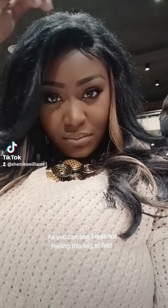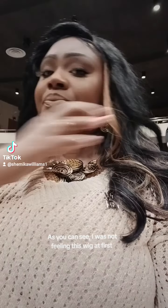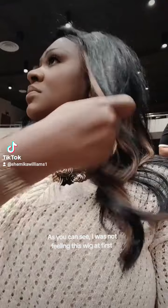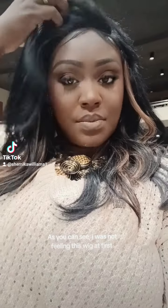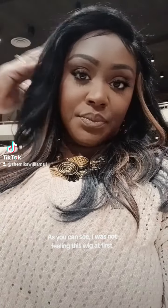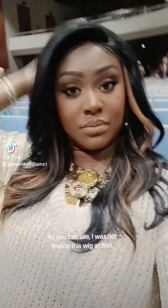As you can see, I was not feeling this wig at first. The kitchen lighting, oh my goodness. So I just layered this other side because it was not layered correctly. And I kind of got it with that side, but it still needs to be curled or whatever.